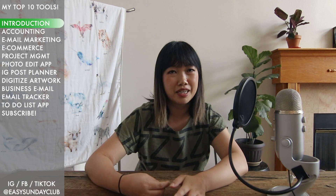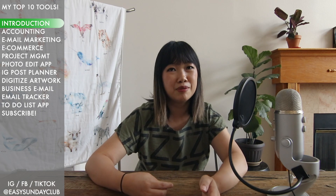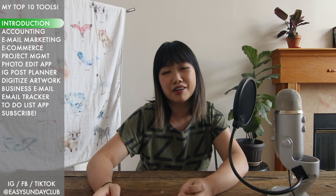This video is not sponsored by any of these companies at the time it's filmed. I will specifically tell you when the tools I'm using are paid, and since if your business is new you don't want to spend money on all of these tools, I will give a free alternative as much as I can as well. Let's get to it!